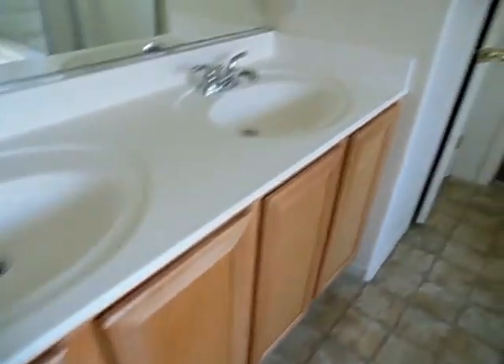This looks like the master bedroom — ceiling fan, carpet and paint are great, linoleum floor. Double sink, nice big garden tub, shower, and a walk-in closet.